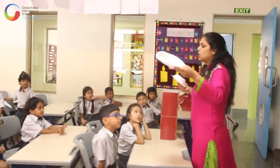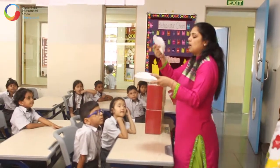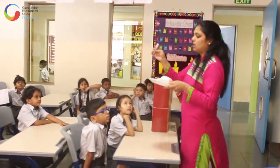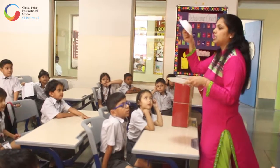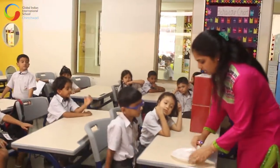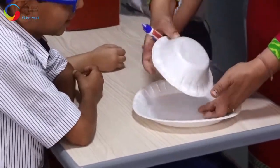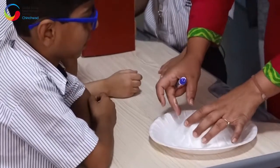We are going to use this thermopole plate as the base of the boat. I have some ferricol here, and I am going to stick this bowl upside down on this plate. Give me a minute while I do that.